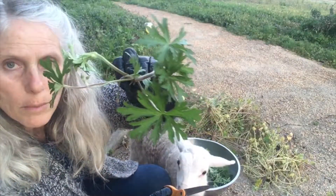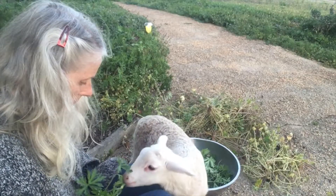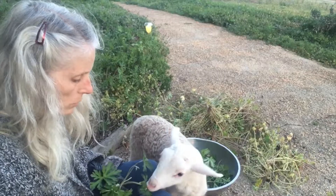That's what a wild geranium leaf looks like. You want some? Do you like it? She's just starting to eat a little bit, but she mostly drinks milk.